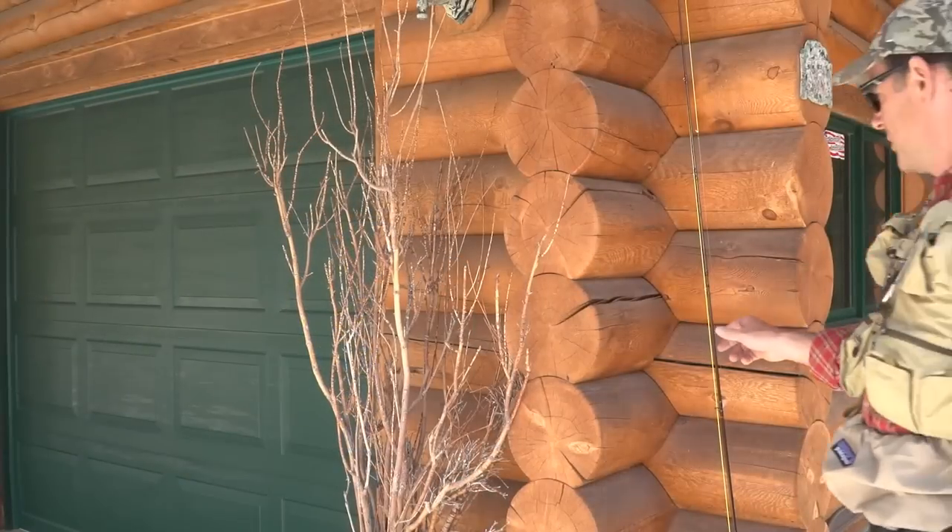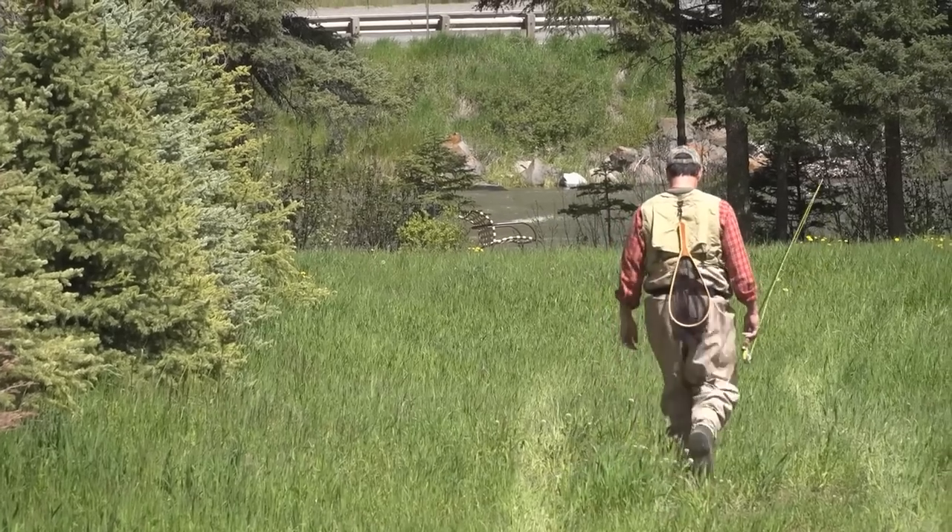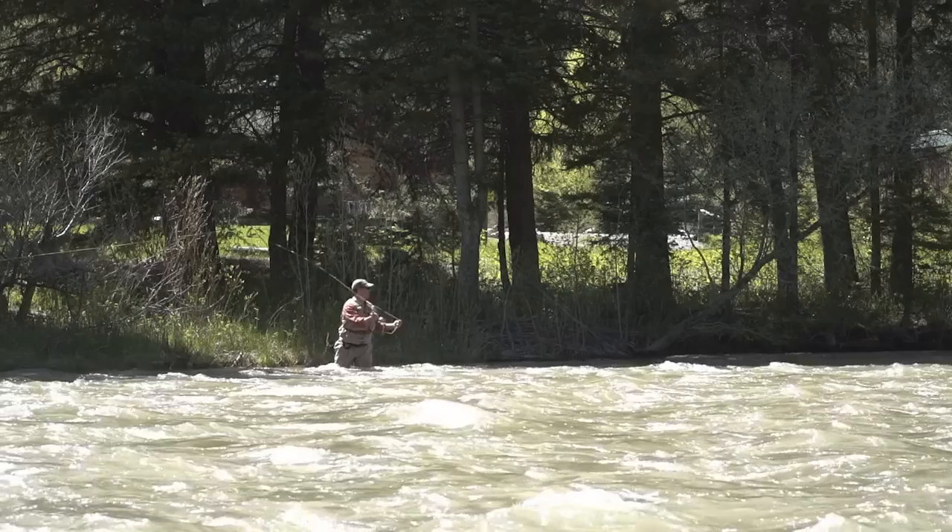One of the best features of this home is its proximity to the Gallatin River. Located only about a hundred yards from the home, it is one of the most sought-after fly-fishing rivers in the area. Full of trout and open for year-round fishing, it solidifies this property as an outstanding year-round home for skiers and sportsmen alike.